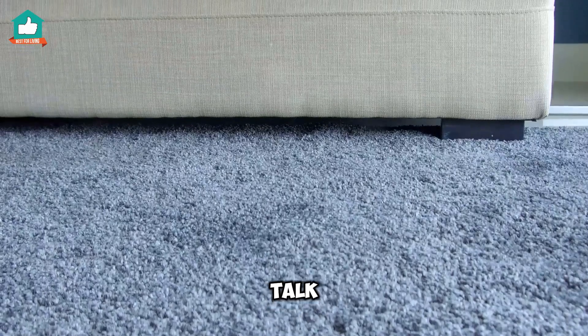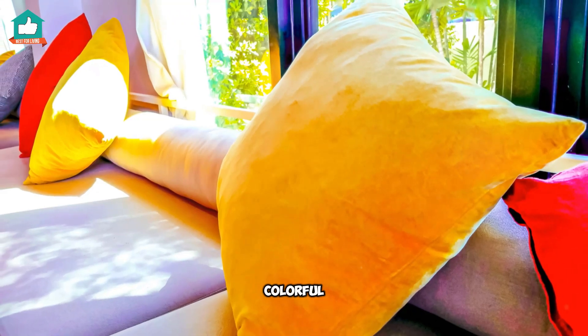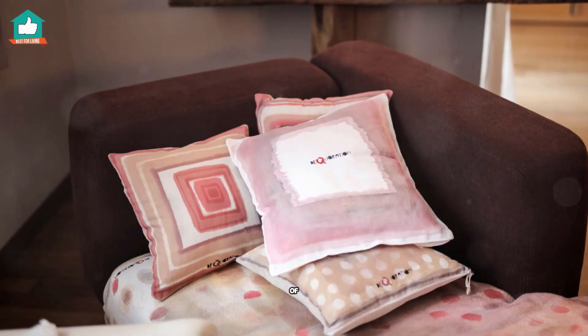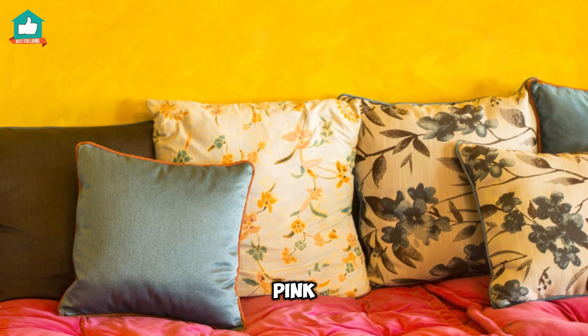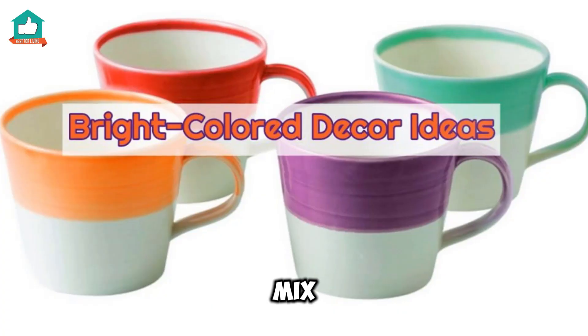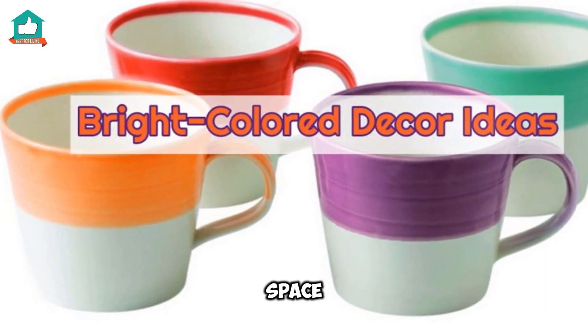First up, let's talk about throw pillows. Nothing says cozy and colorful like a set of vibrant pillows on your couch or bed. Think hot pink, electric blue, and sunny yellow. Mix and match patterns and textures to really make your space pop.